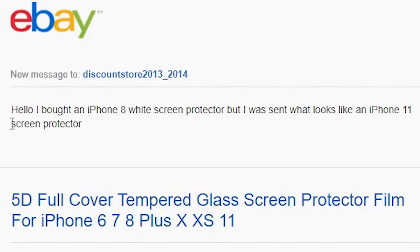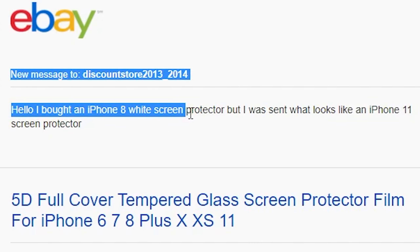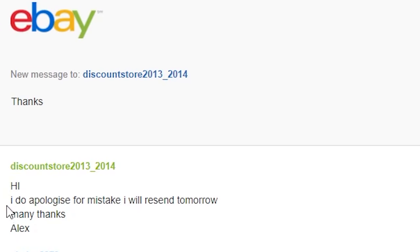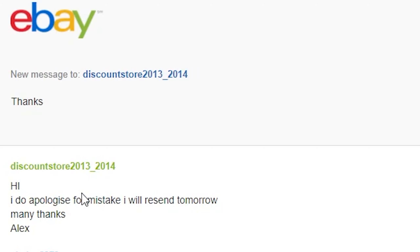But the seller was really chill about it. I sent them a message — I said I bought an iPhone 8 white screen protector but was sent what looks like an iPhone 11 screen protector. And then they sent me a message back saying he apologised for the mistake and he'd send the right one tomorrow.